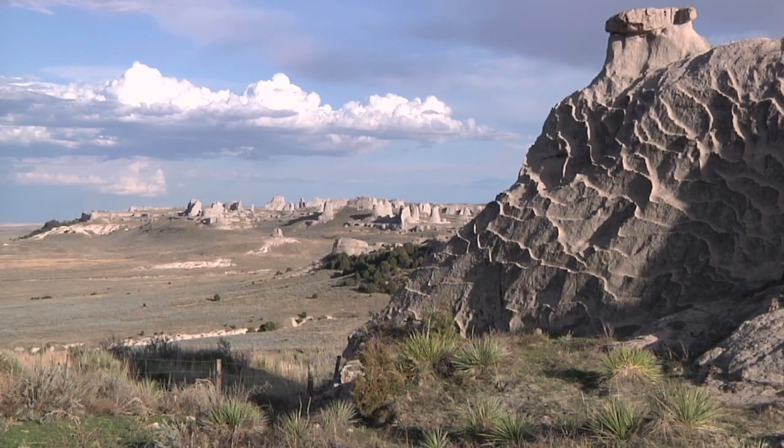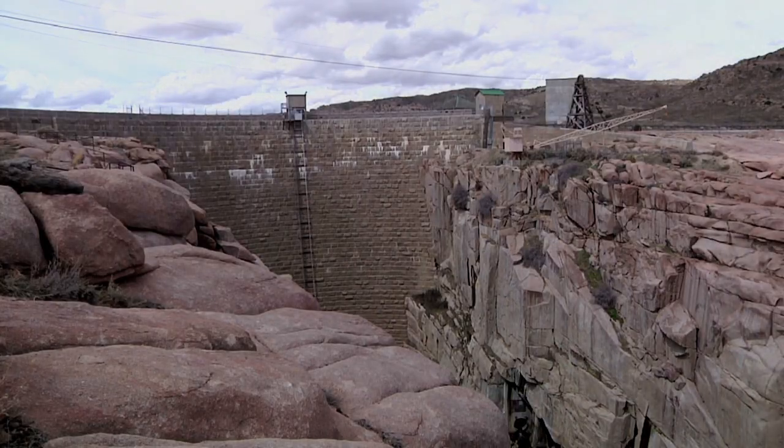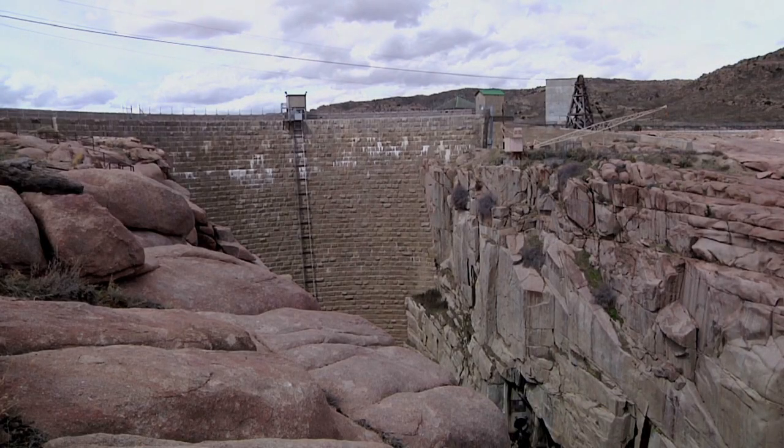The valley would be a far different place were it not for an event that happened more than a century ago, hundreds of miles from where you're standing — the building of the Pathfinder Dam.